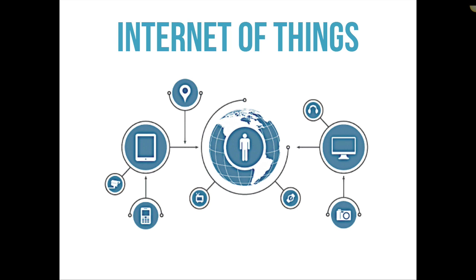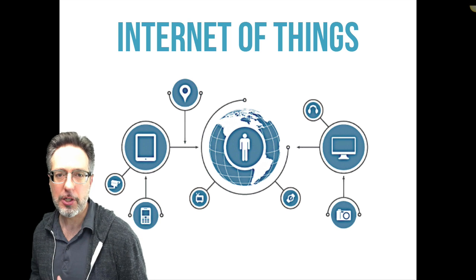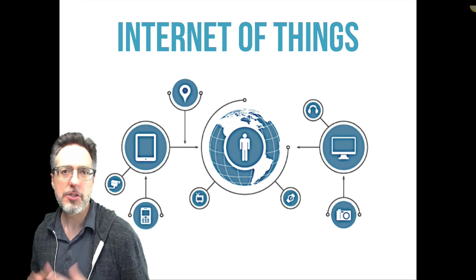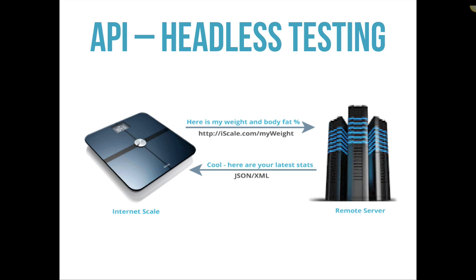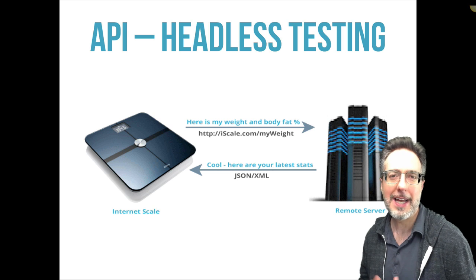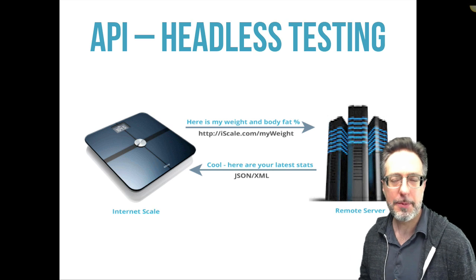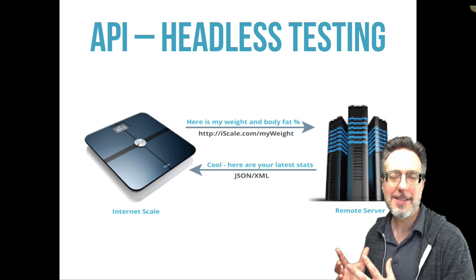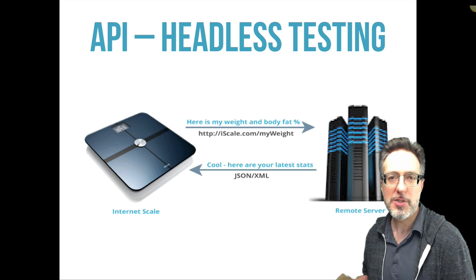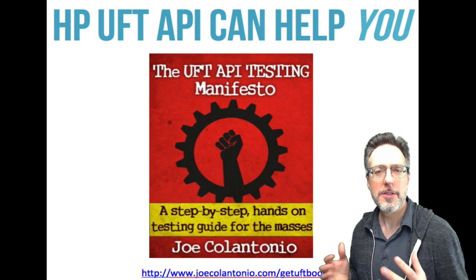So how do we test something like a scale that tweets, a refrigerator that tells you when you're running low on milk, or biosensors embedded into your clothing that can measure your stress level and adjust your environment accordingly? None of these examples have a traditional user interface, so how do we test them? For example, there are scales that communicate over the Internet — you stand on the scale, it communicates over HTTP/HTTPS to a remote service, sending weight and body fat to a remote server. The server processes that via an API with some business logic and generates a response back using JSON or XML.